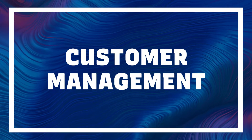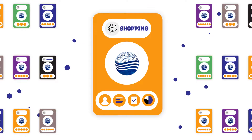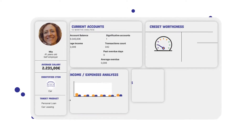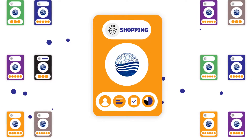CRIF's customer management system is able to retrieve in an automatic and optimized way internal and external data from open banking, credit bureau, business information, accurately categorized account transactions, and other data sources. After performing data quality checks and procedures, the system provides a detailed overview of the customer, creating advanced analytics.